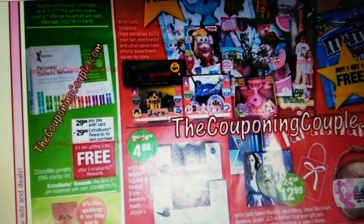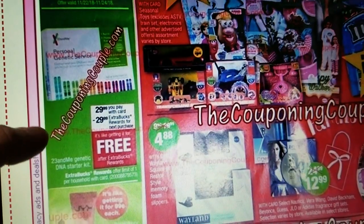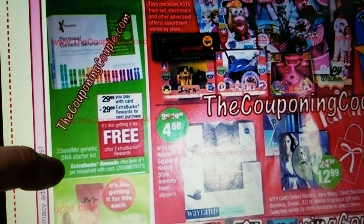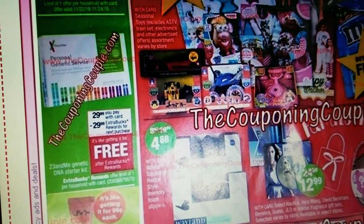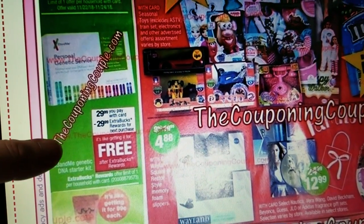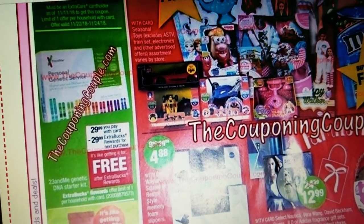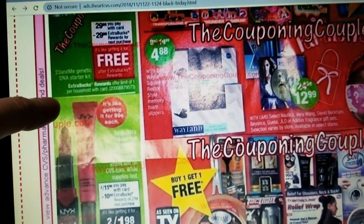I'm probably going to shop on Thanksgiving morning if I have time. This DNA kit — it's just a starter kit. You can get it for free after the ExtraBucks, but just be aware that having the test processed and everything is still going to cost you more money. So you'll get this kit for free, but then you still have to pay to have it processed.